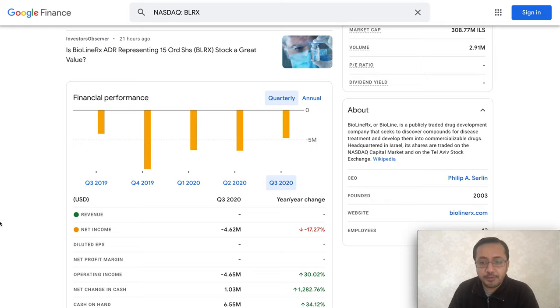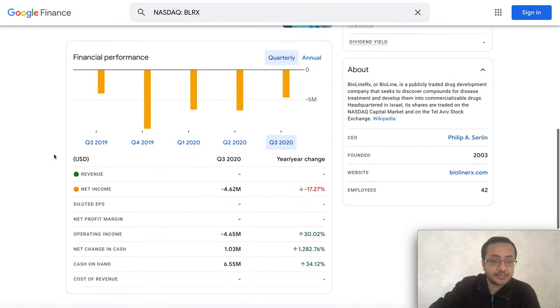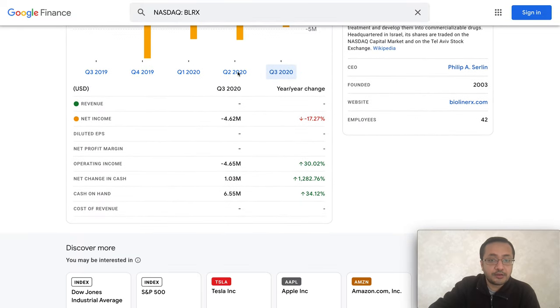BioLineRx is a publicly traded drug development company focused on discovering compounds for disease treatment and commercialization. They are based in Israel and trade on NASDAQ. The stock is around $2.90, and in pre-market it was at $3.02, showing positive momentum. It is a penny stock with no revenue yet — in Q3 2020 there was no revenue, and net income was negative $4.62 million.